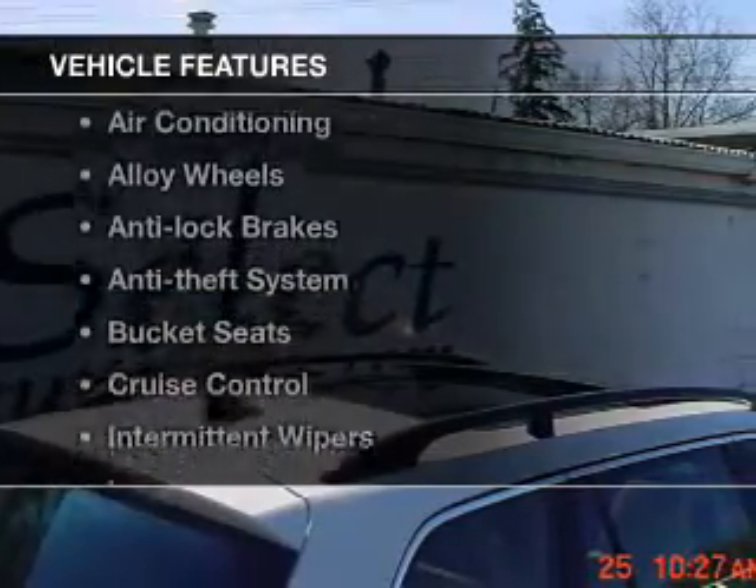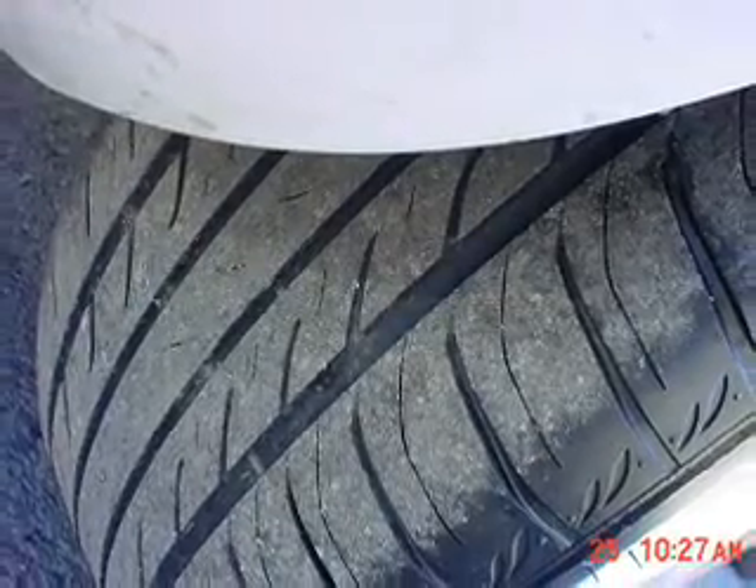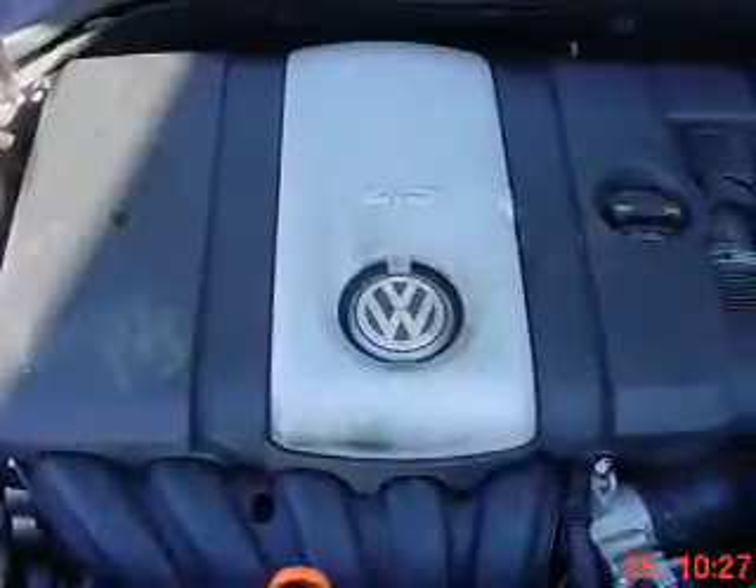And with these notable features, you won't want to miss out on the opportunity to own this amazing ride: leather seats, power windows, cruise control, power mirrors, an alarm system, power steering, and adjustable tilt steering wheel.